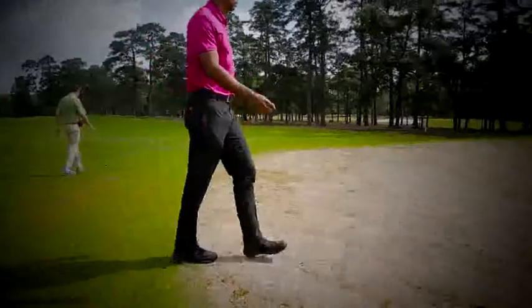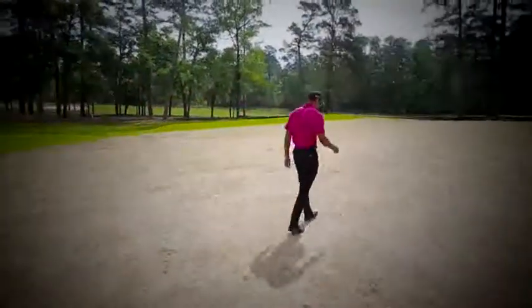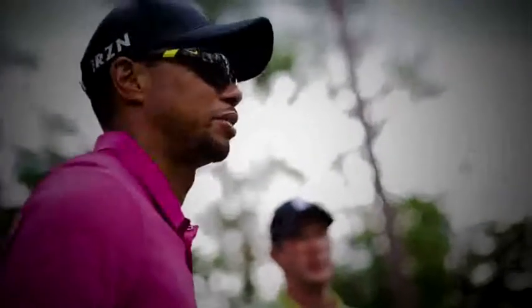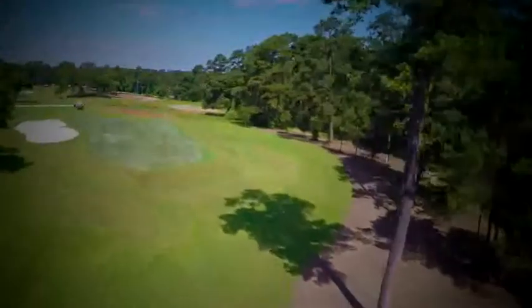We're going to try and keep watering to the minimum and try and get this place playing hard and fast. The greens were designed for that — we didn't put a lot of mounding on them, kept them pretty flat with some easier chipping areas around the greens. That's the whole idea: make it play fast, give you a lot of options. We want these greens running really quick. The members will enjoy it.